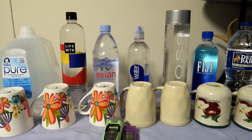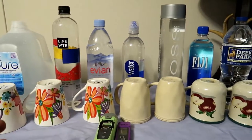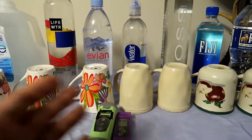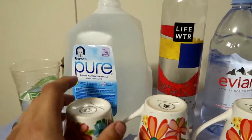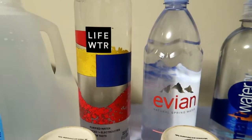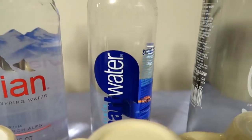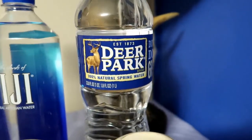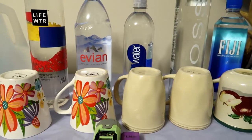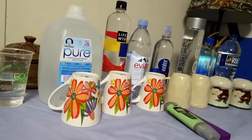Hey guys, how's it going? I'm gonna make a video about water, mostly what we drink. I ain't got much - I got teacups, a pH tester, and a PPM meter. What we have here is Gerber Pure, Life WTR, Avena - I don't know how you say it - and we got Smart Water, Voss, Fiji, and Deer Park.